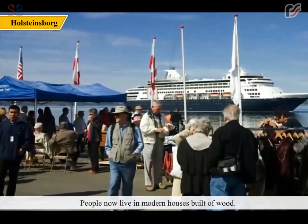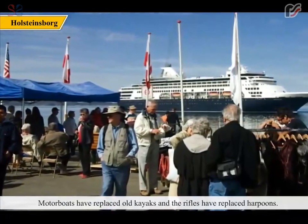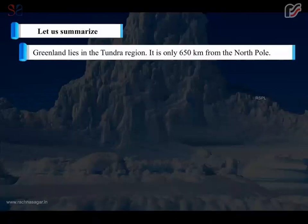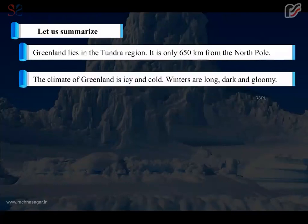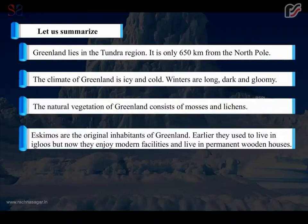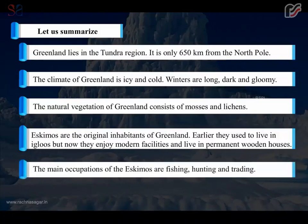People now live in modern houses built of wood. Motorboats have replaced old kayaks and rifles have replaced harpoons. In summary: Greenland lies in the Tundra region and is only 650 km from the North Pole. The climate is icy and cold, with long, dark and gloomy winters. The natural vegetation consists of mosses and lichens. Eskimos are the original inhabitants; earlier they lived in igloos but now enjoy modern facilities and live in permanent wooden houses. Their main occupations are fishing, hunting and trading.